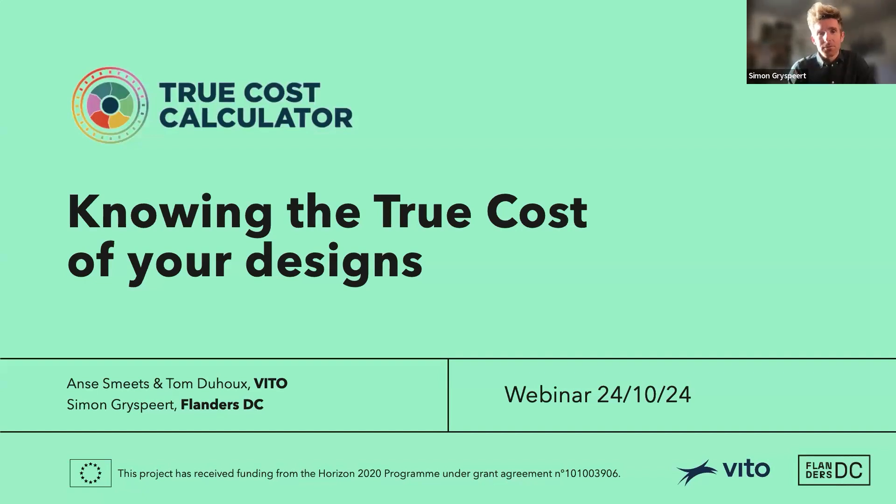I'm going to give you first an idea of the project in which we created this tool. Then I will pass the word to Anse from VITO. She will tell you something about the methodology behind this True Cost Calculator. And then I'll come back for a demo of the new tool, so everyone gets a good idea of how it works and how it looks. Let's dive in.